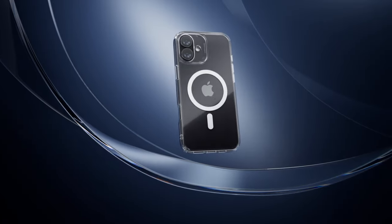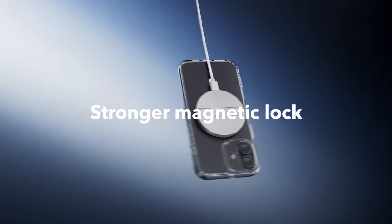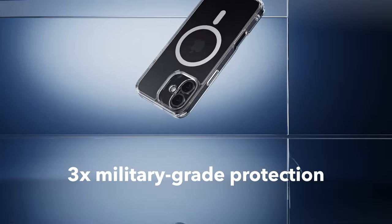So guys, that was the video about the best iPhone 16 cases. All the links are given in the description — do check them out. If you enjoyed the video, be sure to hit the like button and subscribe to our channel for more videos. Thank you.